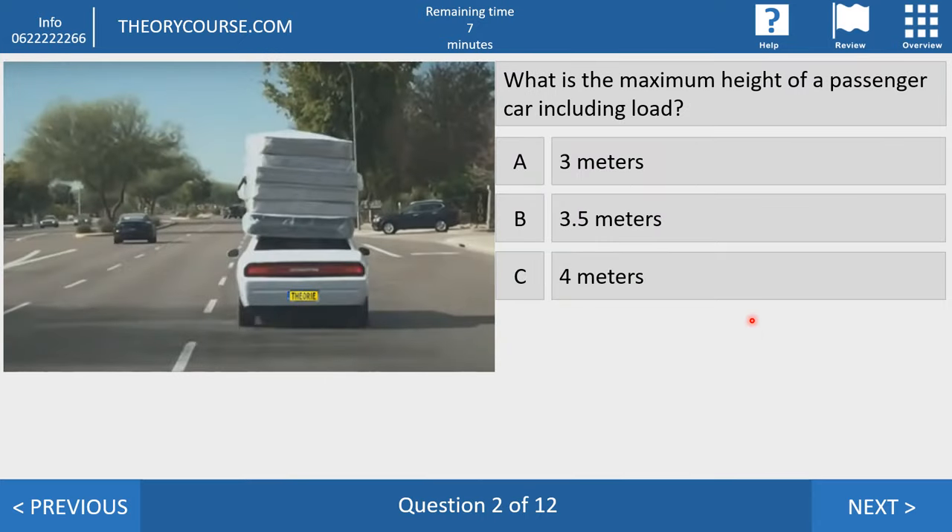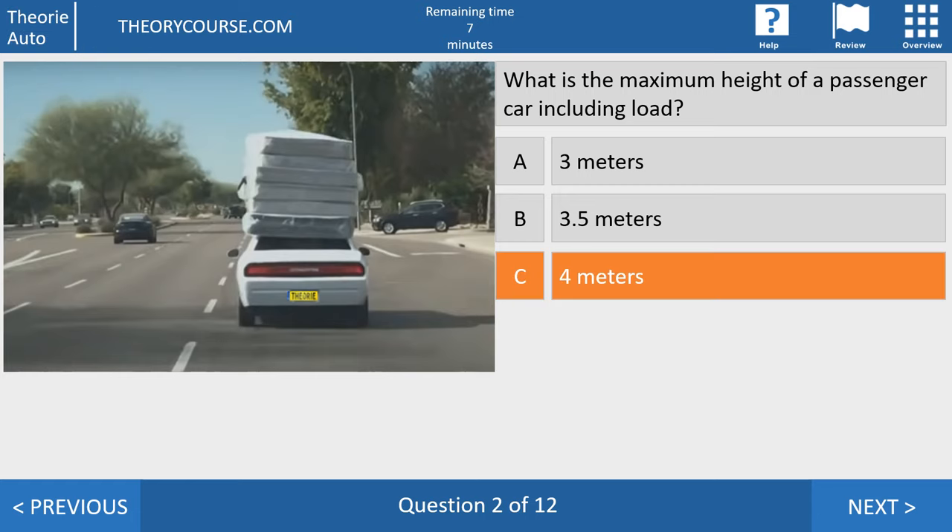Question number two. What is the maximum height of a passenger car including the load? Is it answer A — 3 meters, answer B — 3.5 meters, or answer C — 4 meters? The right answer is answer C. The maximum height of a passenger car including the load is 4 meters.